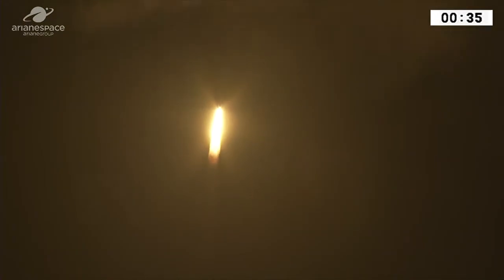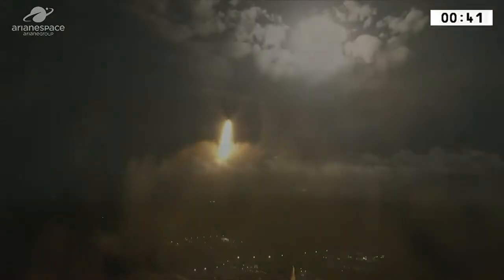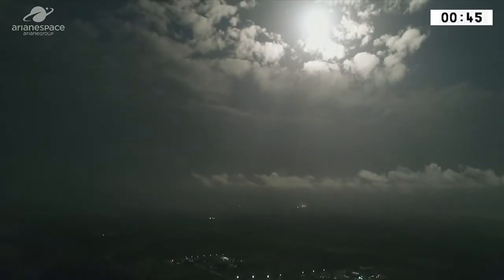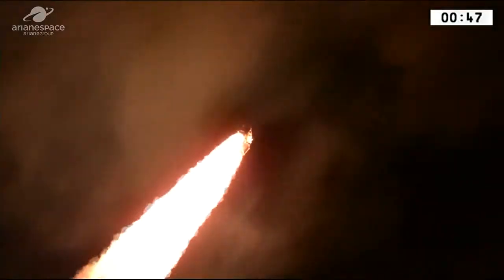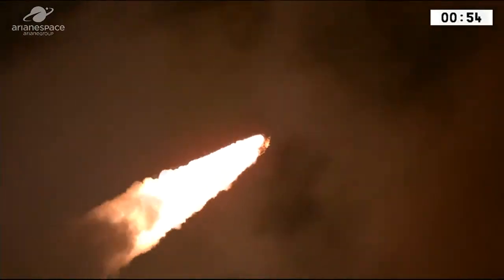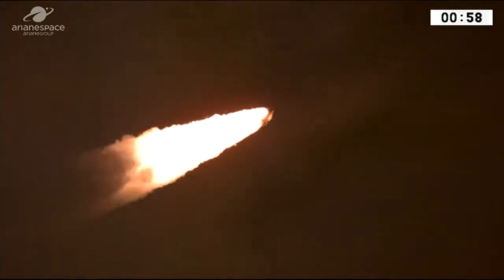The DDO says all is normal, and at 19:20 local time, right on time, Ariane 5 began her mission, lifting off from the ground here in French Guiana with a lot of fire, heading into the clouds with two new satellites. The two boosters are providing 90% of our thrust right now, propelling the launcher along her trajectory at an ever higher velocity.